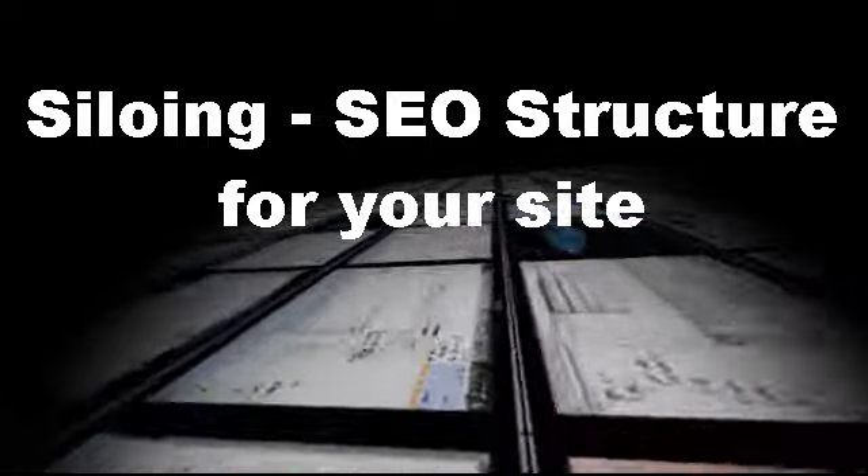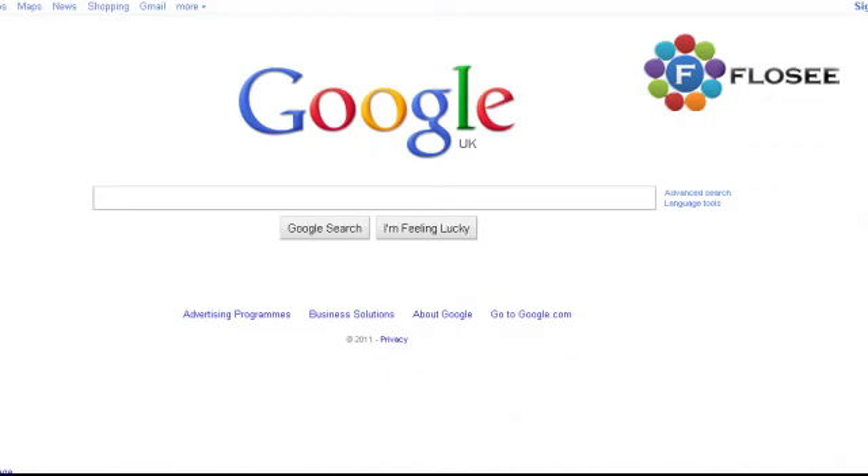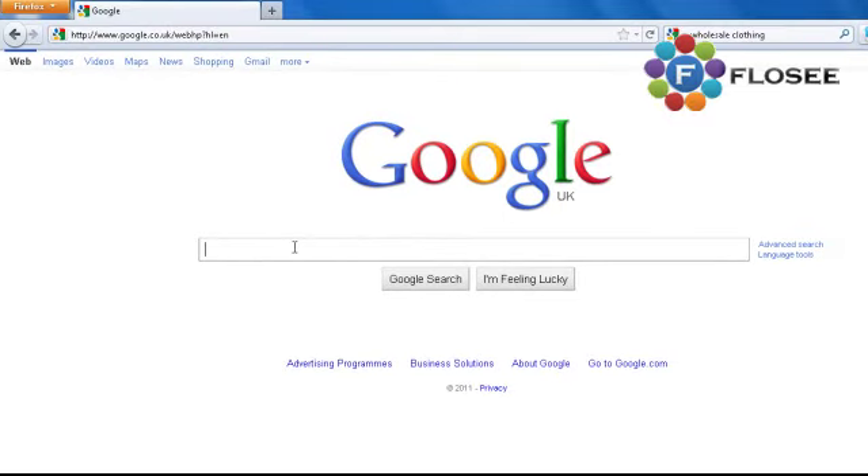Thanks for watching. Today we're discussing the SEO tactic known as siloing, which greatly amplifies the effect of all your SEO. It means not only do you hit the headliner keywords, but you actually hit the buying keywords — the long-tail search words that customers put in when they're actually making a buying decision. They've already decided what they want and are now looking for where to get it from.